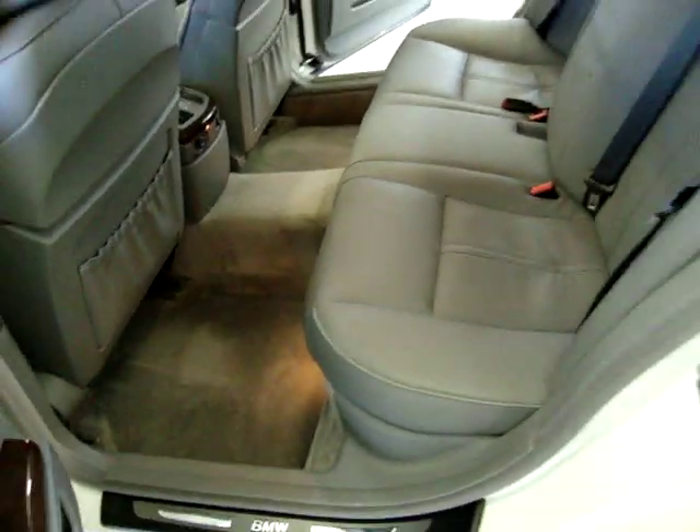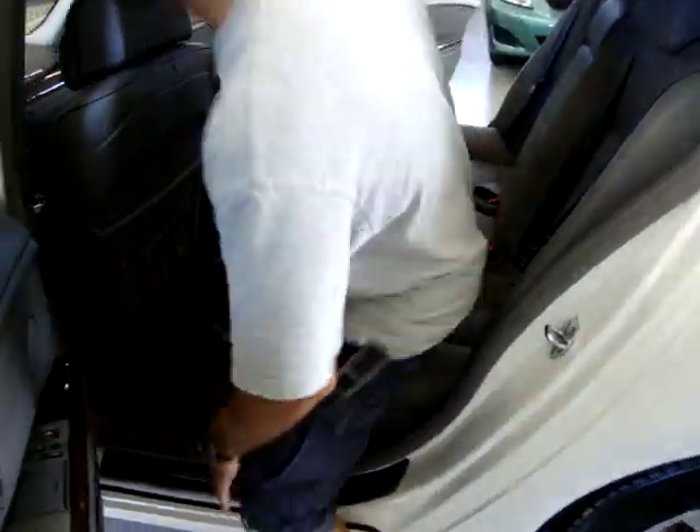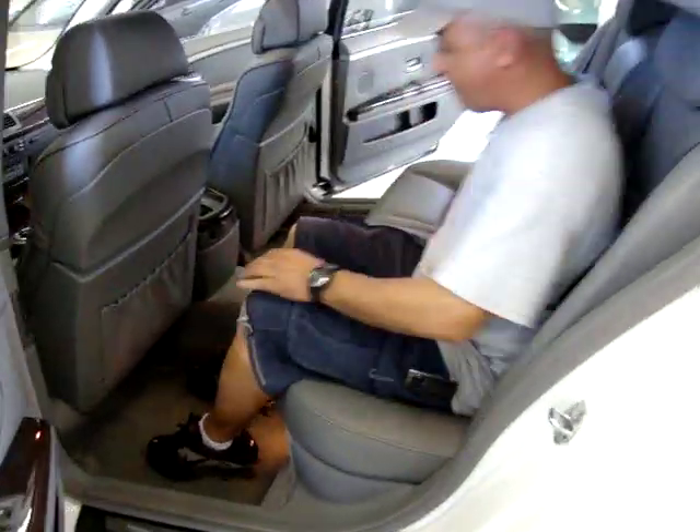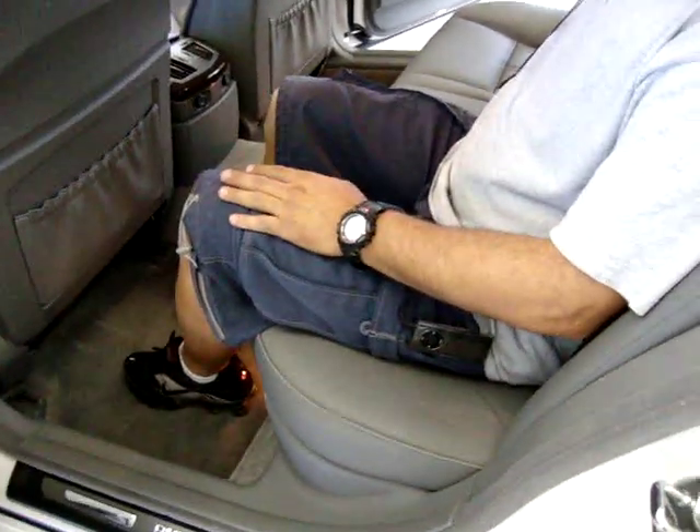The Li, like I was telling you, this is the one with a lot of space back there. Go ahead and sit back there so you can see all the leg space there is. The seat in the front is almost all the way back and you've got plenty of leg space back there.